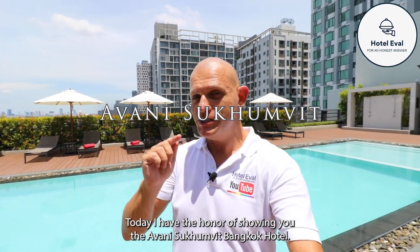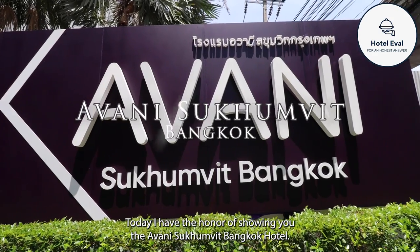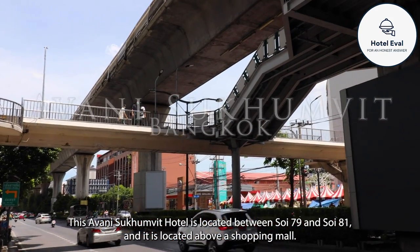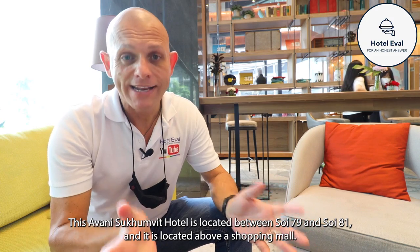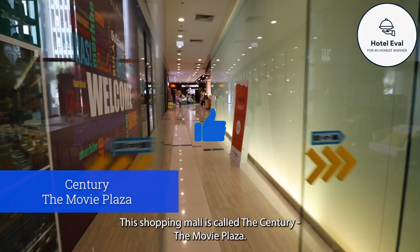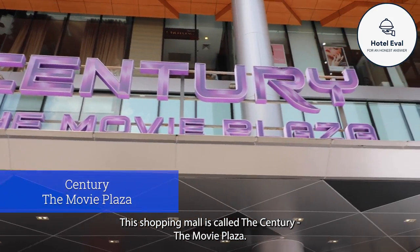Today I have the honor of showing you the Avani Sukhumvit Bangkok Hotel. This Avani Sukhumvit Hotel is located between Soi 79 and Soi 81 and it is located above a shopping mall. In fact, you can have direct access to the shopping mall, which is called the Century The Movie Plaza.